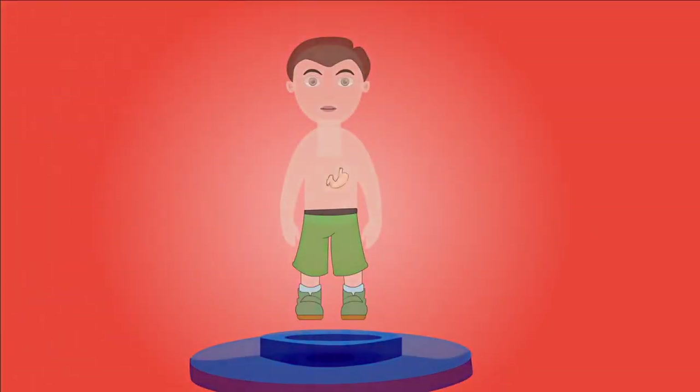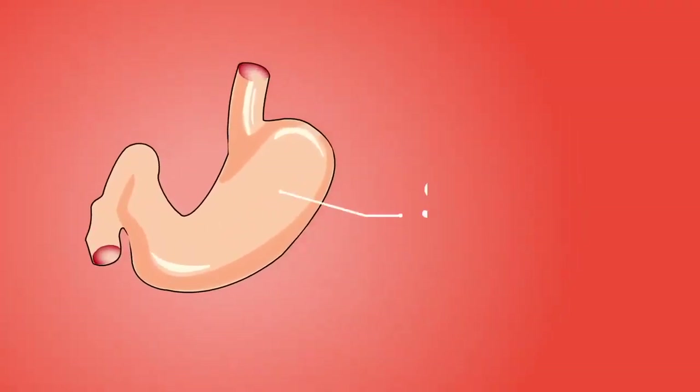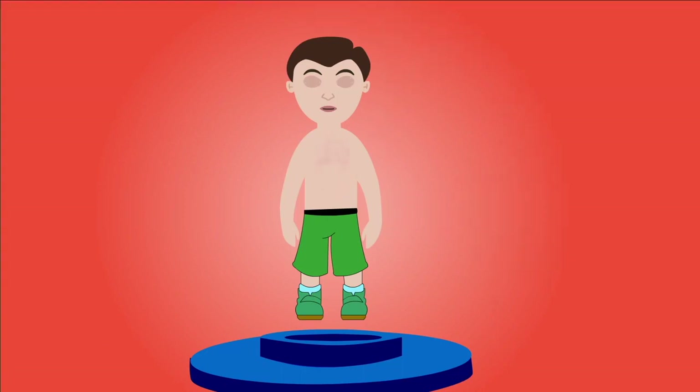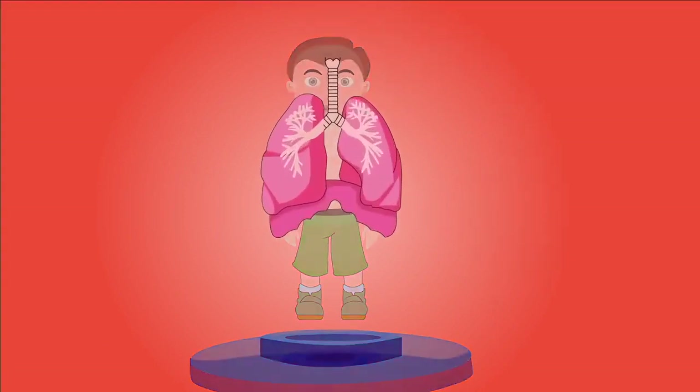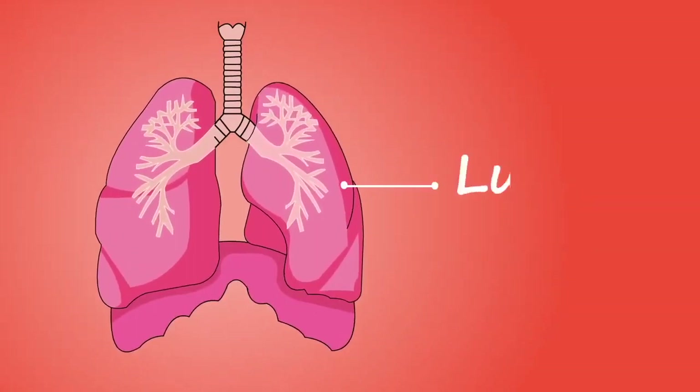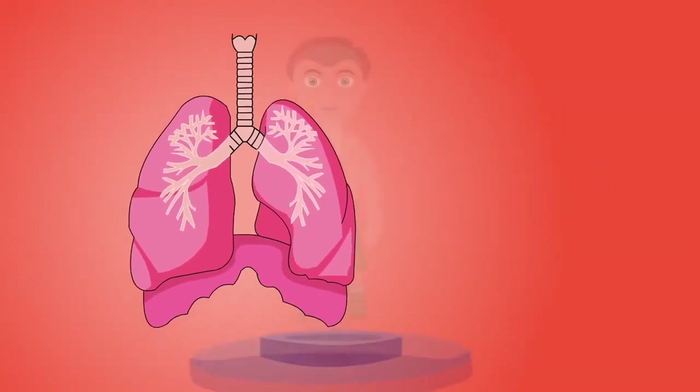The stomach is a J-shaped organ that helps break down and digest food. The lungs work with the heart to oxygenate blood.